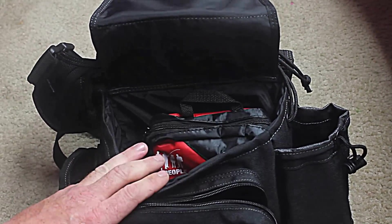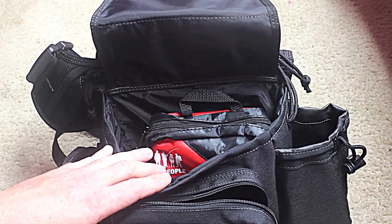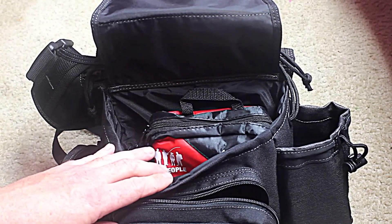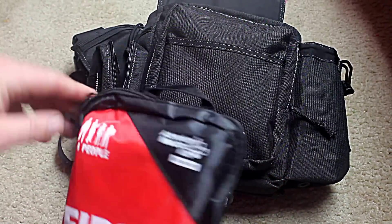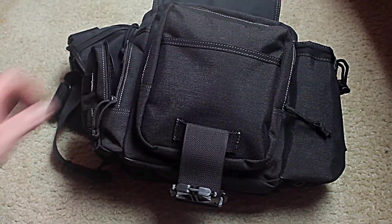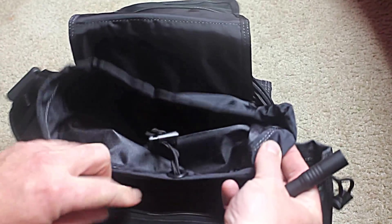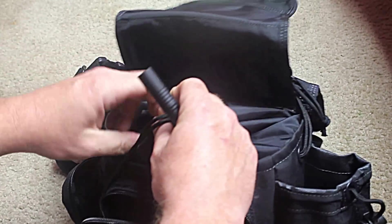Some more ammo — I work close to the range, so if I ever get the urge to go out at lunch and do some practice, I can. First aid kit — it's got a really well stocked first aid kit. Main pouch has a good rain cover; cinch it down and keep all your stuff dry.